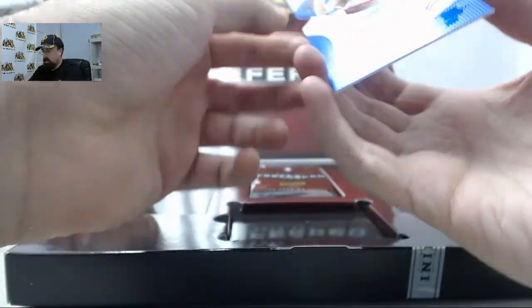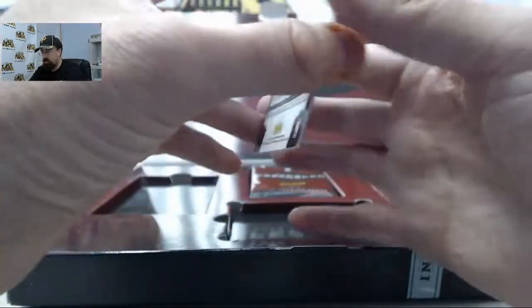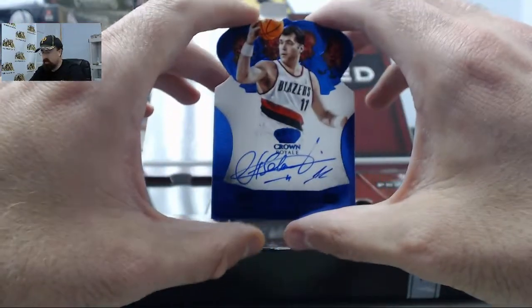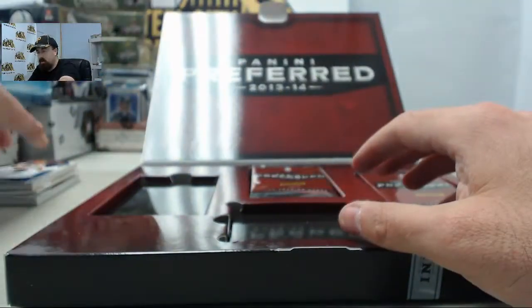We've got a nice Arvidas Sabonis Crown Royal Blue Autograph, numbered 23 of 49. I think those Arvidas Sabonis cards do pretty well — a cool autograph hit right there.